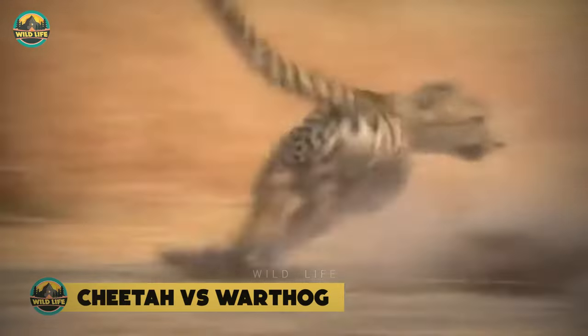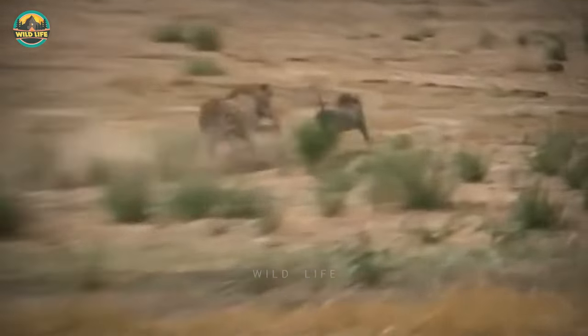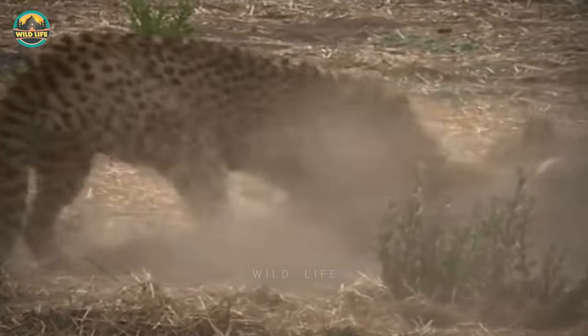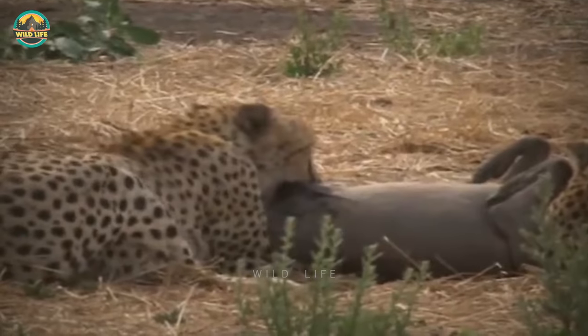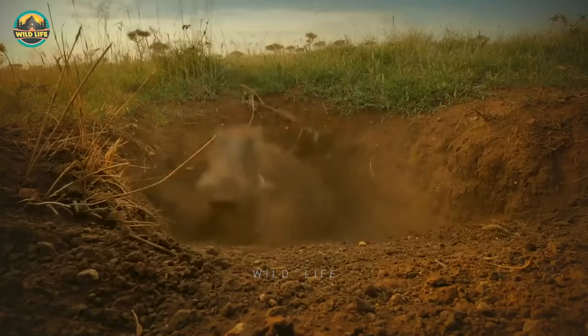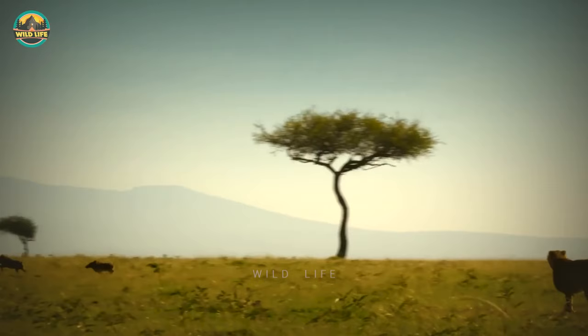Cheetah vs Warthog. These two cheetah brothers chase a warthog, and between the two, they eventually make the kill. But the brothers are extremely exhausted after the kill and in danger of overheating. Warthogs are on the cheetah's menu, but they're not their favourite because they're not easy to take down, unless it's a piglet.